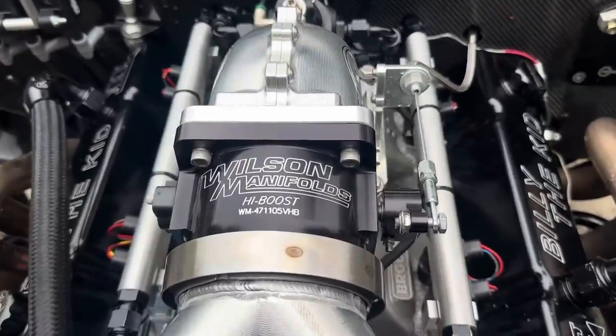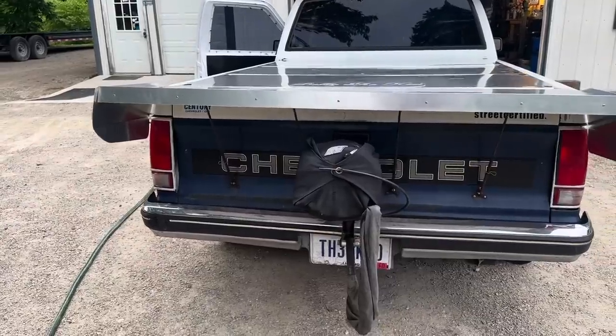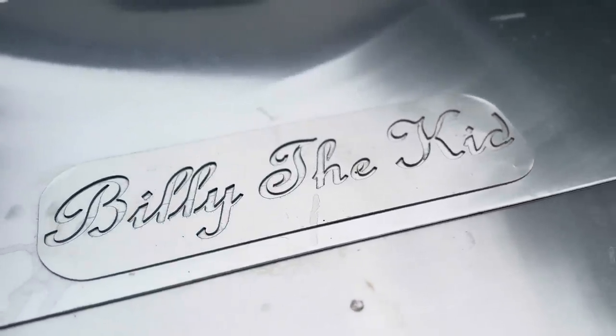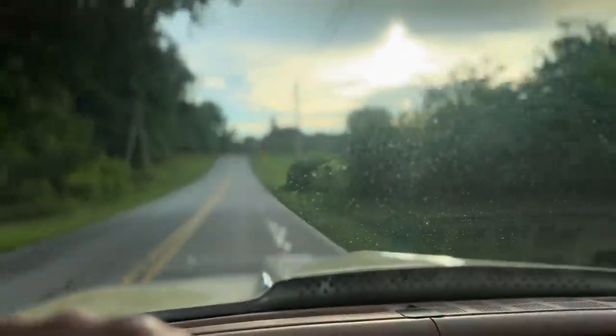For the first time since the truck was put on fuel injection, the truck fired right up and sat there at idle like it had just been shut off a few minutes ago.